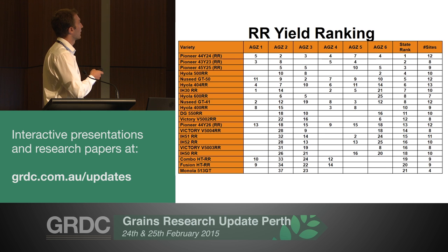A couple of the new lines mentioned earlier - Hyola 600 is a good performer in Ag Zone 2 and 3. In Ag Zone 6, as mentioned, it needs maturity length, and it was sown late at South Stirlings so it got punished relative to other lines. At that particular site, lines like 45Y25 and Hyola 500 were actually very good performers, showing a little bit more flexibility than Hyola 600. This just concludes that you've really got to get Hyola 600 in early - April sowing really is probably its preferred time - but it's one year's data so we probably can't conclude too much from it.